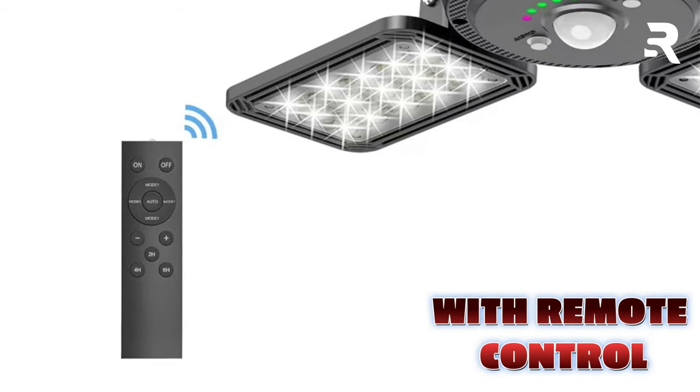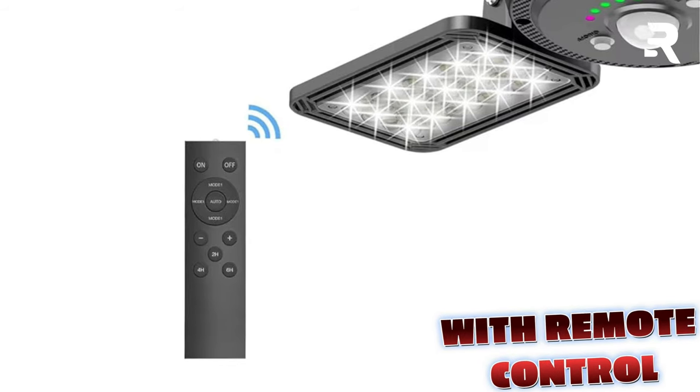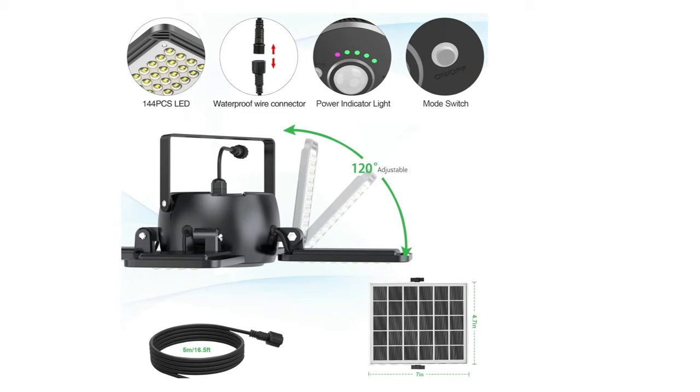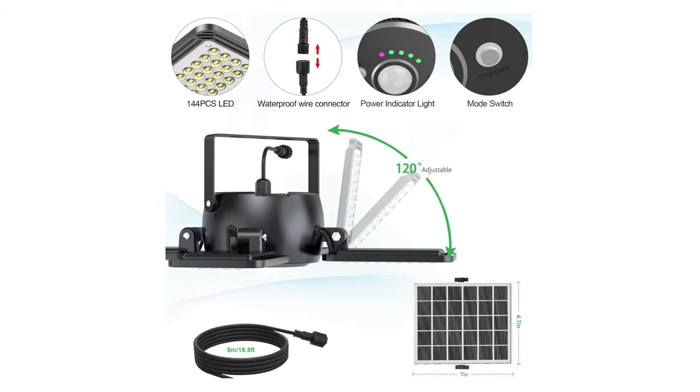And here's the best part: control it all with the included remote — adjust brightness, set timers, and switch between modes effortlessly. Worried about power? Don't be. With a 5000mAh battery, it lasts up to 12 hours on a single charge.